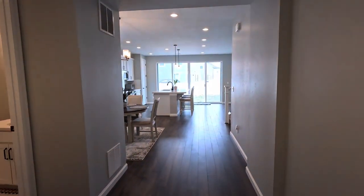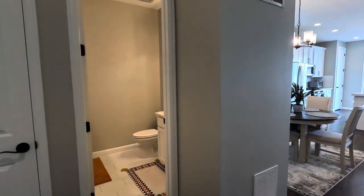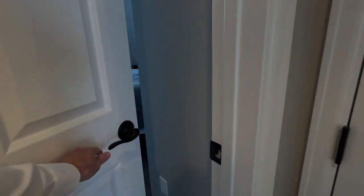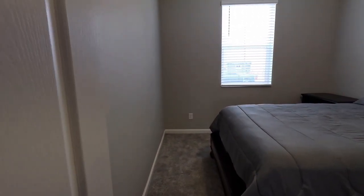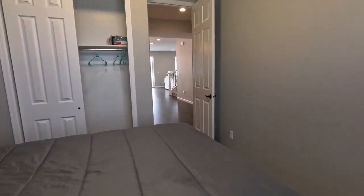Let's step in the front door here. You can see the kitchen straight ahead. You've got your half bathroom here on the main floor, a coat closet right here, and then a bedroom here on the main floor. We're going to step in that back corner to give you guys a feel for size — this is a massive bed, and even with this giant bed in here, there is space.